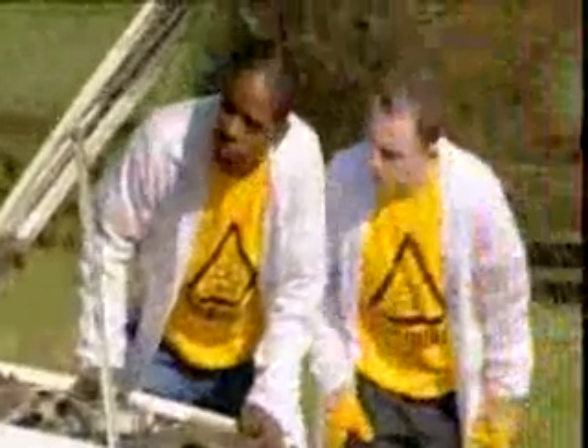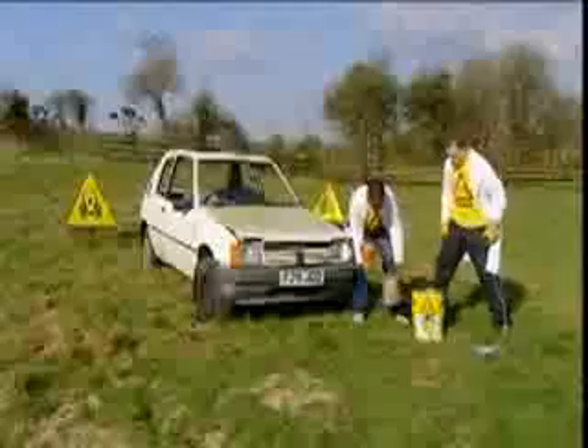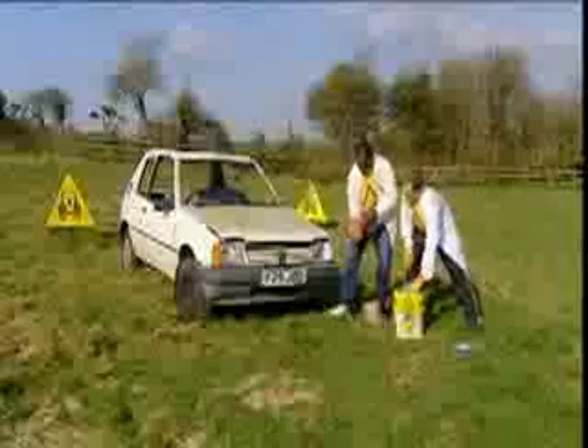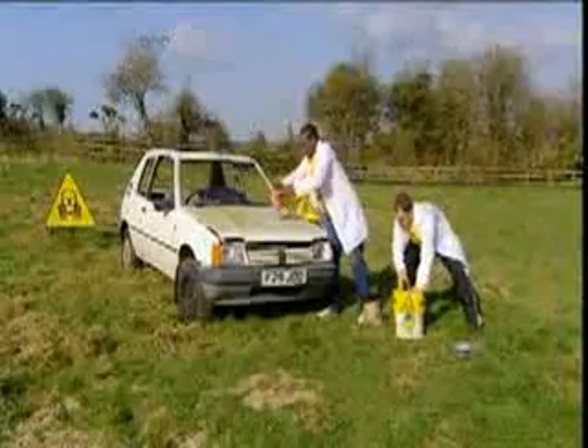The engine block is the densest part of a car — it's basically a huge lump of metal, and it's very hard to melt. Lucky then, the Brainiacs have plenty of thermite, specially packed into the slow-release mechanism of a garden flower pot. A big pile on the bonnet directly over the engine block should do the trick.